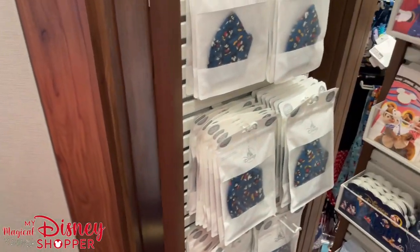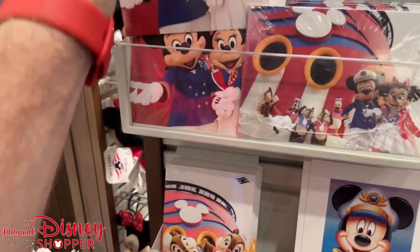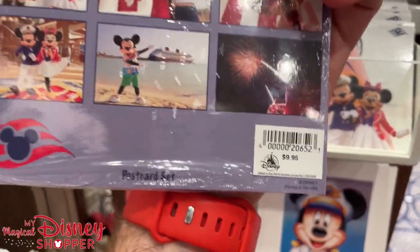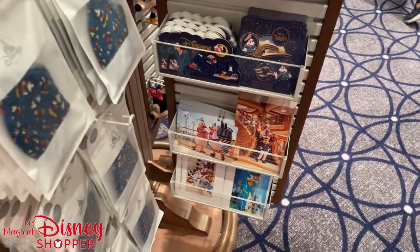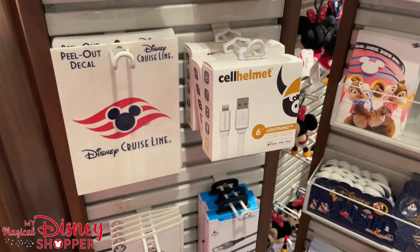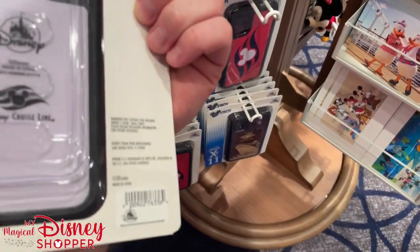They still have masks on board, though masks are not required anymore. Postcards are always a great souvenir here — there's a multi-pack of six different postcards for $9.95. Lots of fun little trinket souvenirs from the Disney Wish. They also have things like charging cables, peel-out decals, magnets, and different iPhone cases, which are typically $34.99 or $29.99.